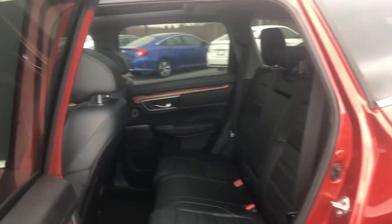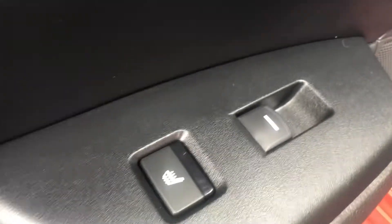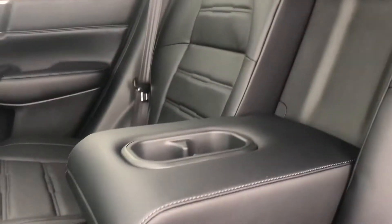As you can see, the back seat is very nice and spacious. It's leather and you have the heat warmer on the side here. As you can see the leather is in very good condition, and there's the option to fold down the armrest to have a drink holder.